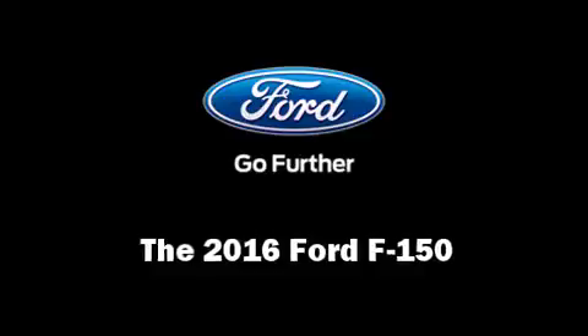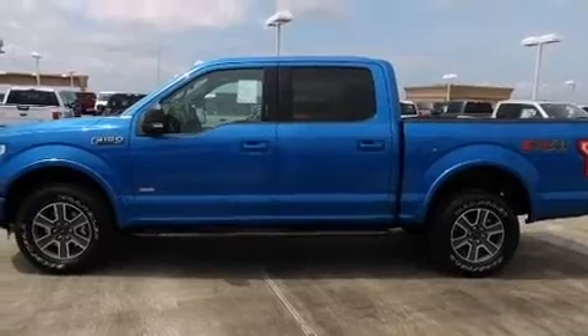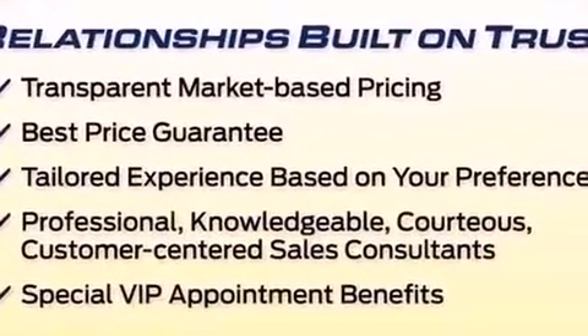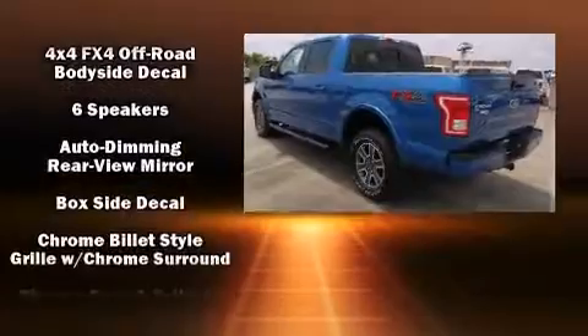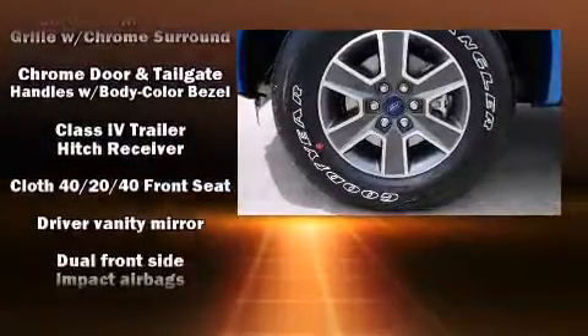The 2016 Ford F-150: smooth gear shifts are achieved thanks to the 3.5-liter six-cylinder engine, and for added security, dynamic stability control supplements the drivetrain. Four-wheel drive allows you to go places you've only imagined.